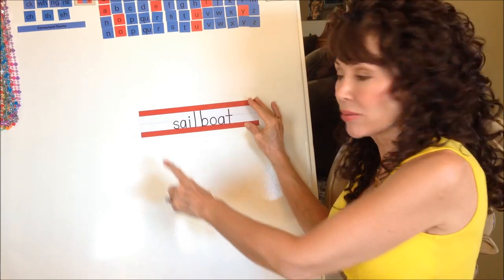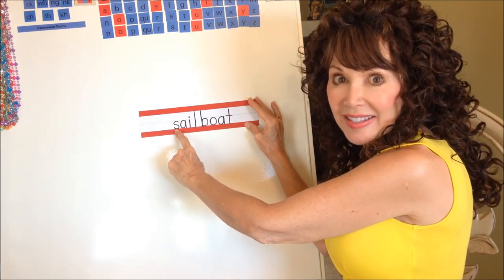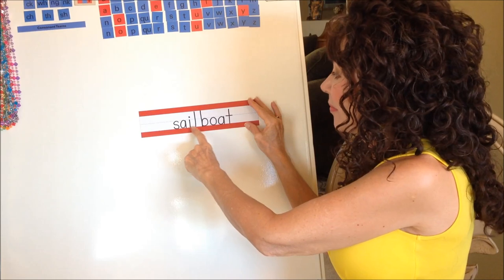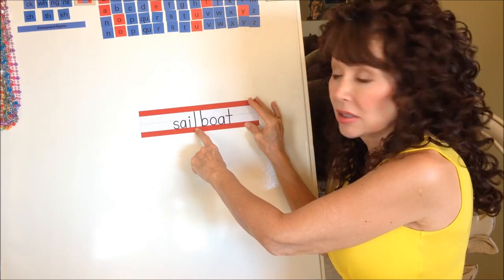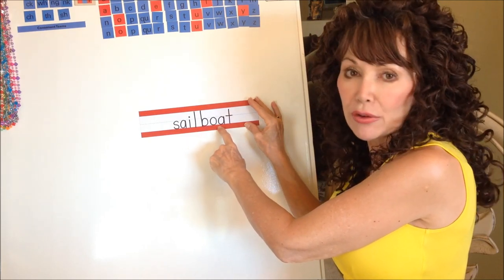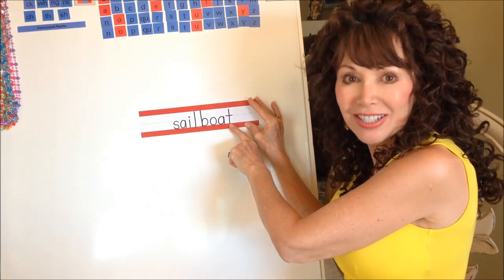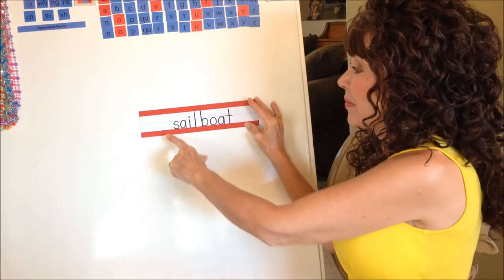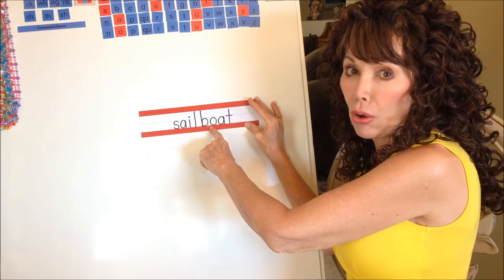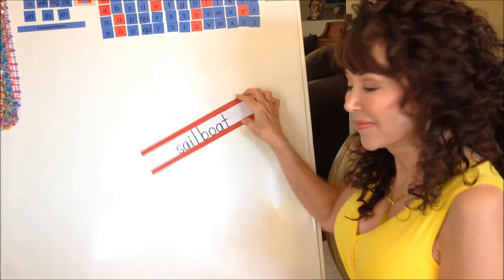Let's tap out the longer word. What sound? S. What sound for AI? A. What sound? L. What sound? B. What sound for OA? O. What sound? T. Say it slowly: S-A-I-L — BOAT. Say it fast: sailboat! Now it's time to get our song poster up and sing the song.